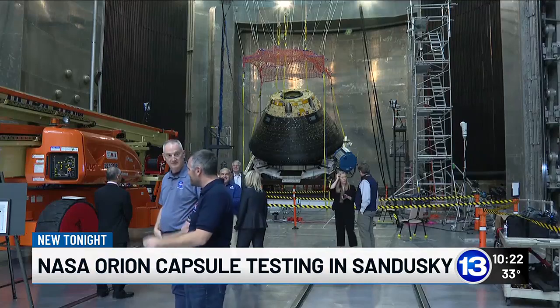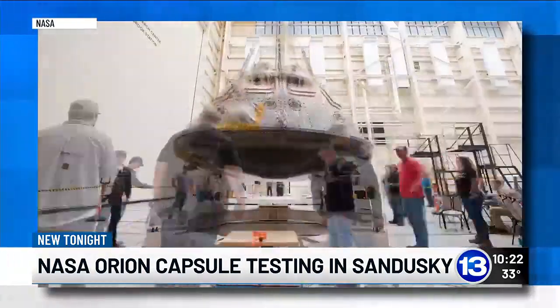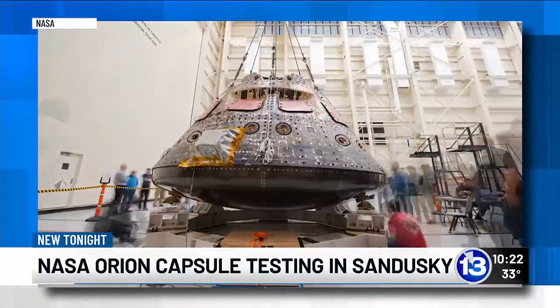It's the only place in the world that can do this testing. And the road to the moon does go through Sandusky, Ohio — and it has — and that's what's going to get our astronauts to the moon safely.